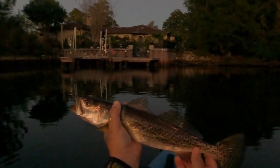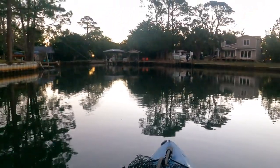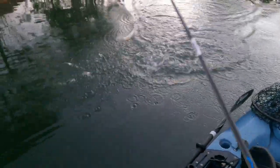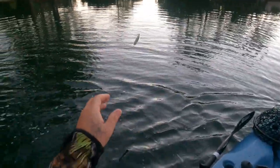It's probably about a 15-16 inch trout. Pretty. On the Corky Blow Pop. Perfect.